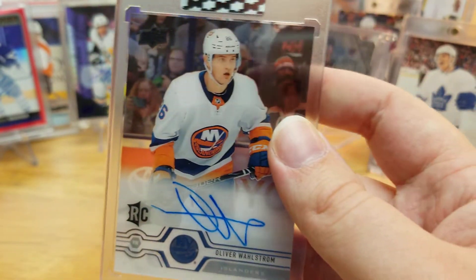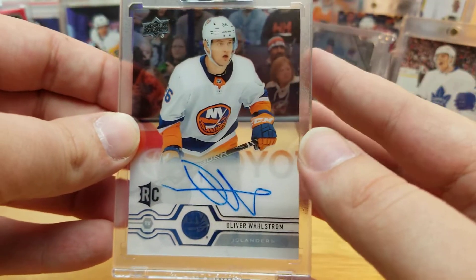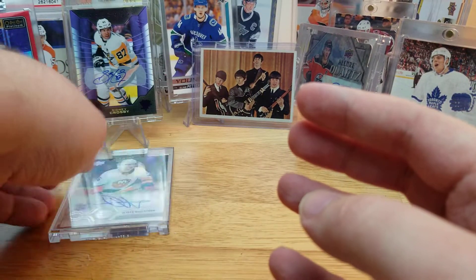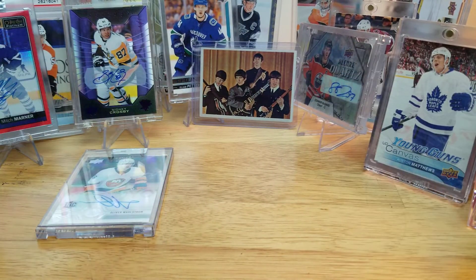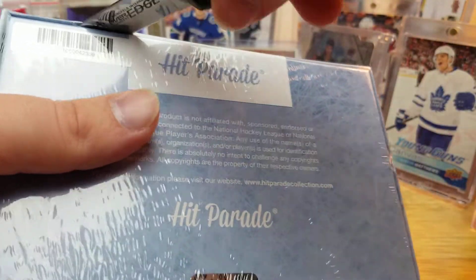I'll take that one even if he is on a rival team. Oliver Wallstrom autograph — not too shabby, not the most eye-popping pull in the world, but you could do a lot worse with a product like Clear Cut. I'm okay with this and I don't have his autograph yet — well, I do now. So from Clear Cut we pull Oliver Wallstrom. Next we do the big one — Hit Parade. Not expecting a chaser, definitely not expecting anything like that Crosby.